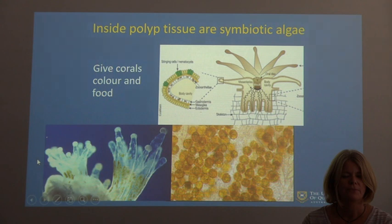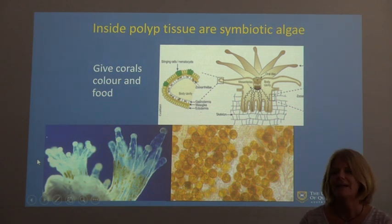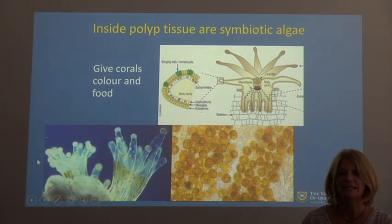Inside the polyp tissue is an algae called zooxanthellae — a very difficult word to remember, so think of it as the symbiotic algae that lives inside the coral. It does two things: it gives color to the coral, and the coral in return provides food for the algae. They live together symbiotically and really can't live without each other.